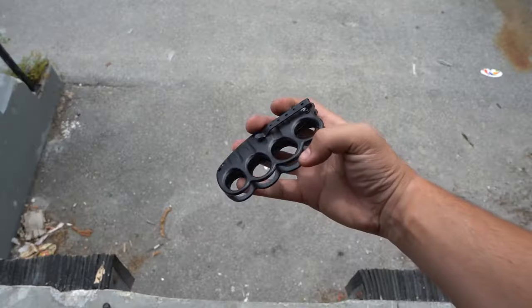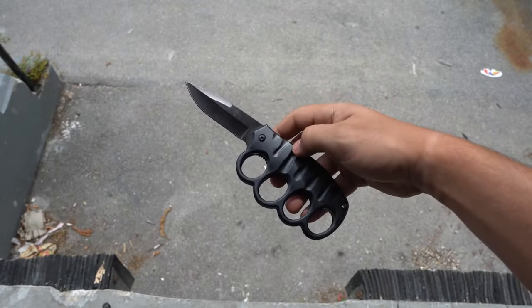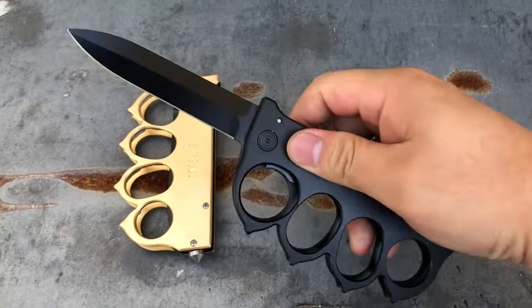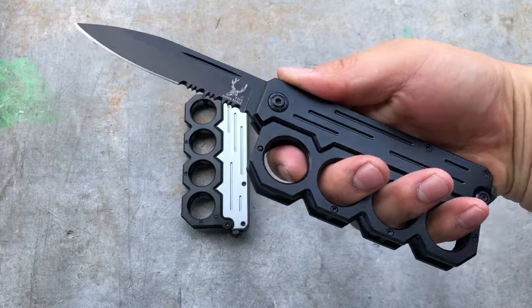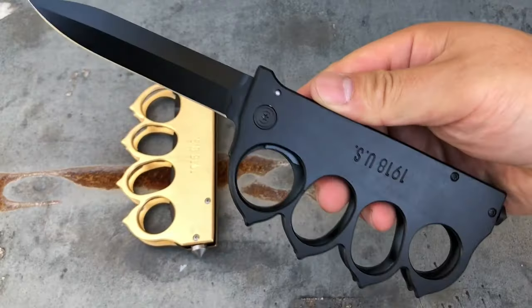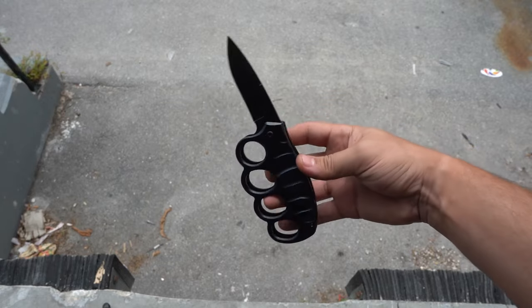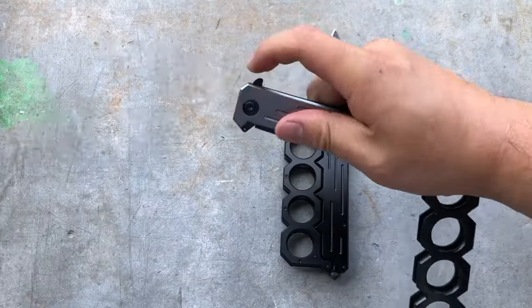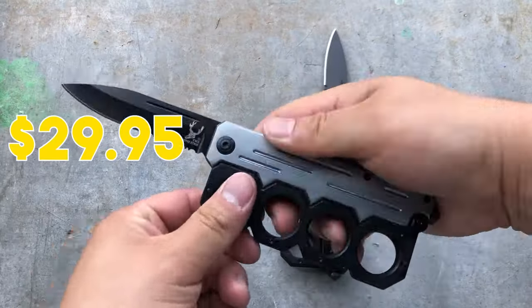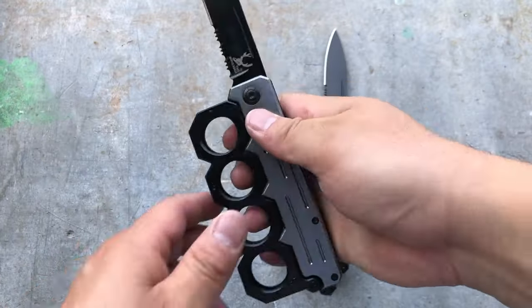Step into the realm of style and functionality with the brass knuckle knife. Boasting a spring-assisted, single-handed opening knife, its brass knuckle design goes beyond aesthetics — it guarantees a firm grip, thwarting any attempt to disarm you. The stainless steel blade with partial serration effortlessly cuts through tough materials. Priced at just $29.95, this dual-purpose tool promises security without breaking the bank.